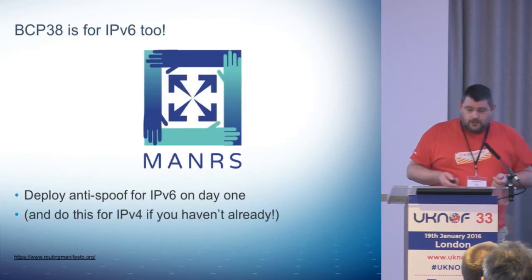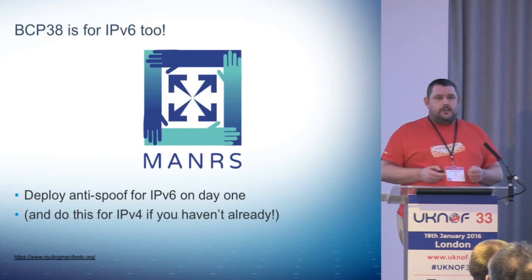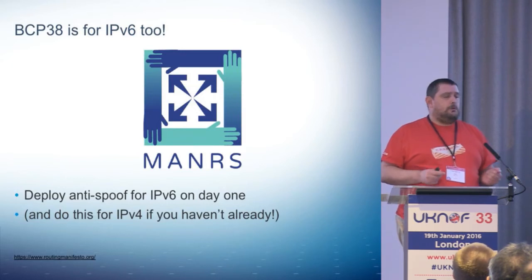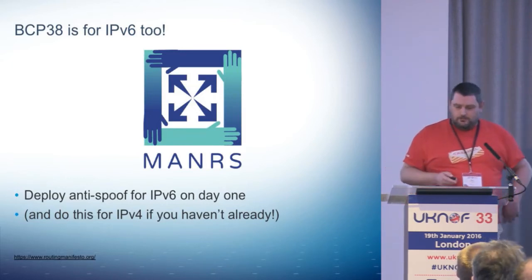V4 is just a mess. When you do it, roll out BCP38 — put your anti-spoofing in on day one. Then you don't have to come back to it. Do it for V4 as well. I won't say any more about that because Andre's up later.